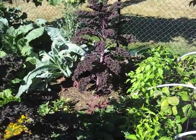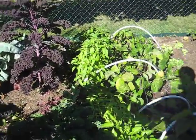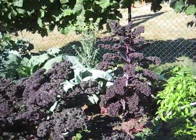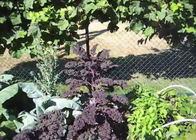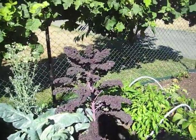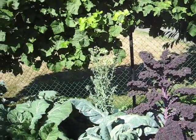Bulgarian carrots. Kale — nice Scottish kale, the green one. And then some, couple of red Russians. And at the back, Brussels sprouts are planting themselves.